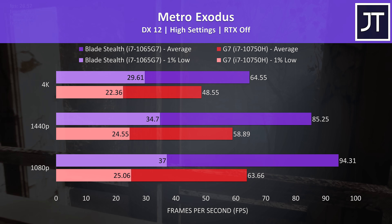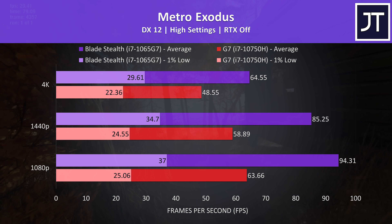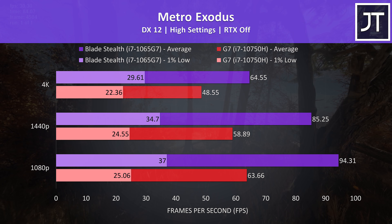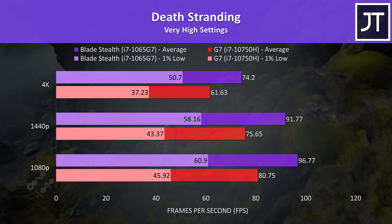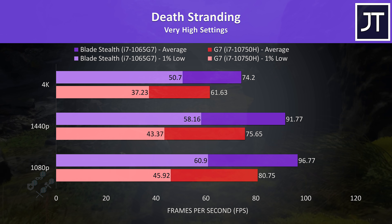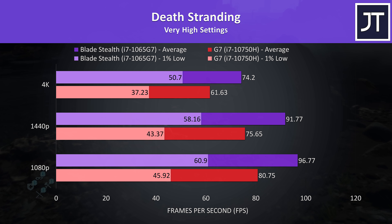Metro Exodus was tested using the game's benchmark tool, and it saw the biggest performance boost with the Ice Lake-based Blade Stealth out of all games — a mid-to-high 40% improvement to average FPS at 1080p and 1440p. Death Stranding was tested running through the same part of the game, again showing nice improvements with the Blade Stealth's Ice Lake processor — around 20% higher average FPS at all resolutions.